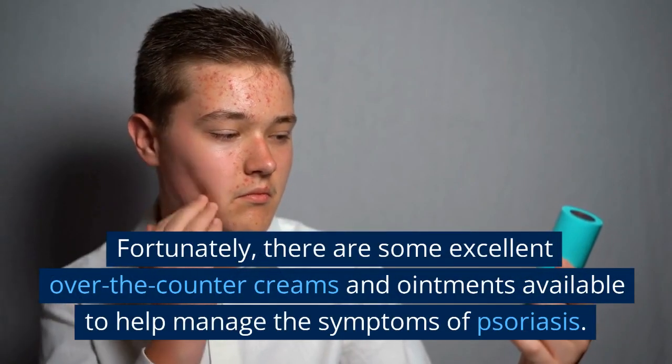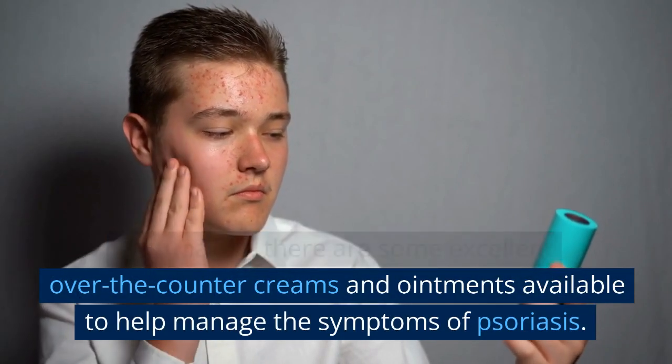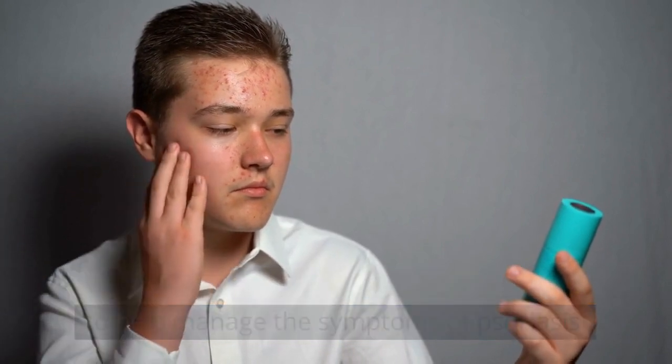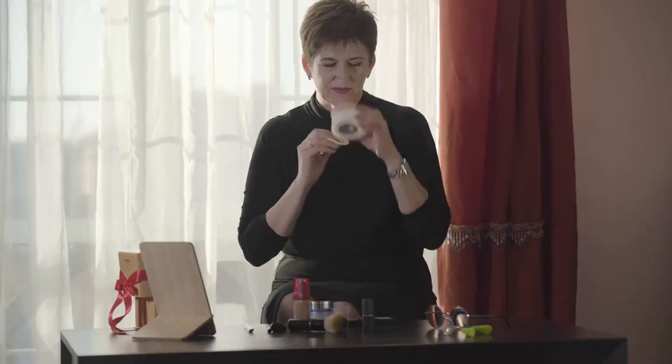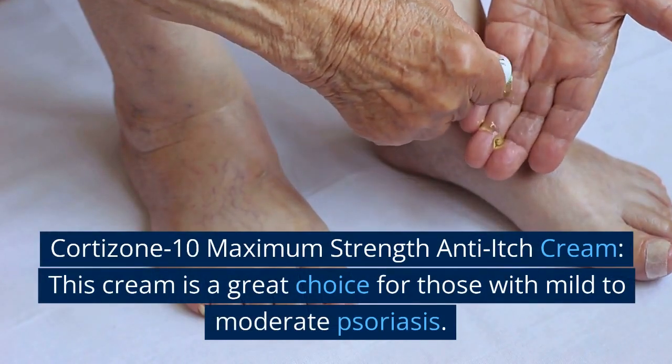Fortunately, there are some excellent over-the-counter creams and ointments available to help manage the symptoms of psoriasis. Here are three of the best over-the-counter creams for psoriasis. Number 1: Cortisone 10 Maximum Strength Anti-Itch Cream.